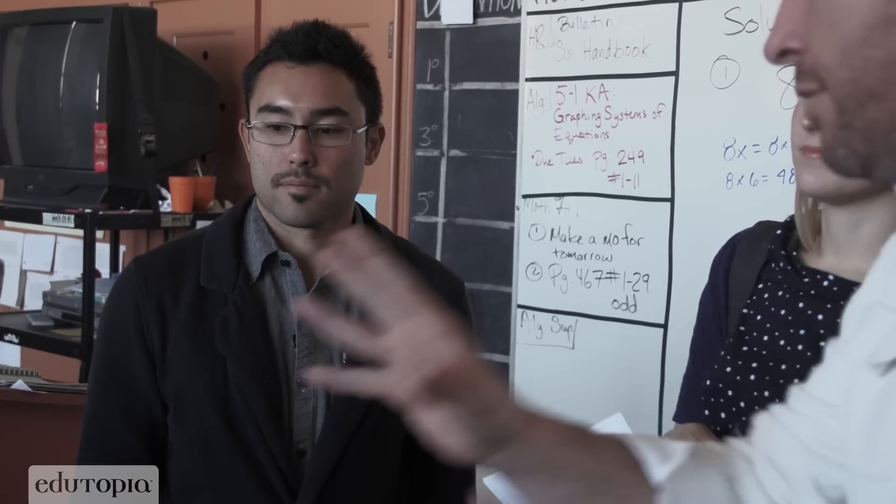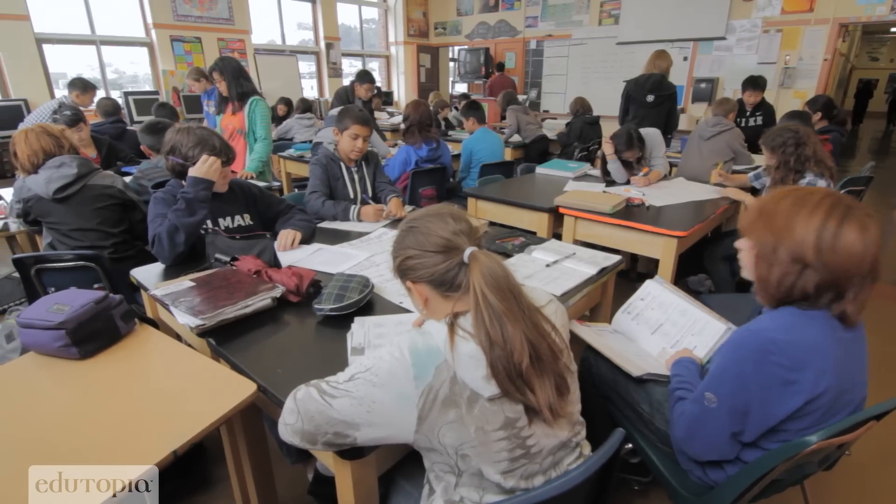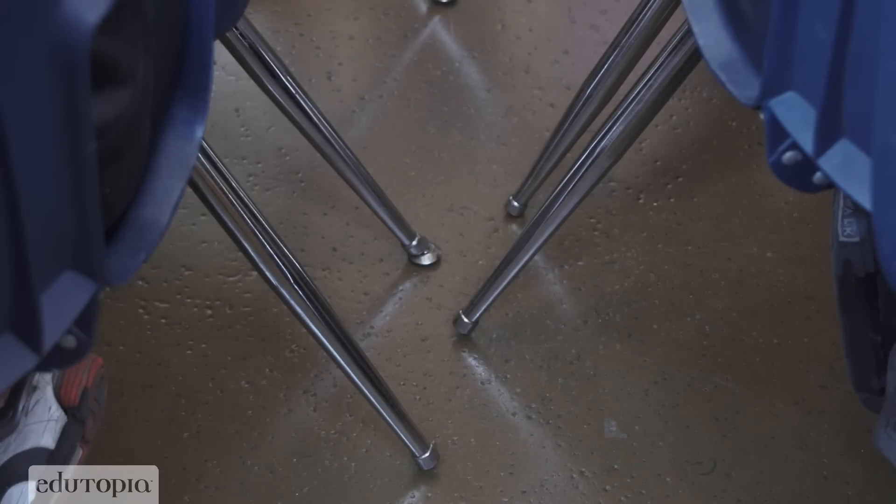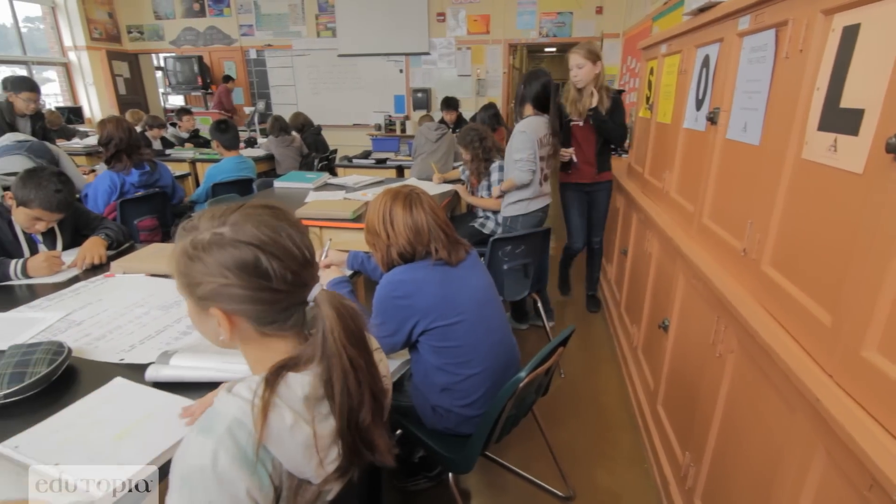What we're hoping to do here with Steven's class is to really support this idea of collaboration. He's got to focus on teams. You see these groupings of four, but at the same time, there's very little room from grouping to grouping.